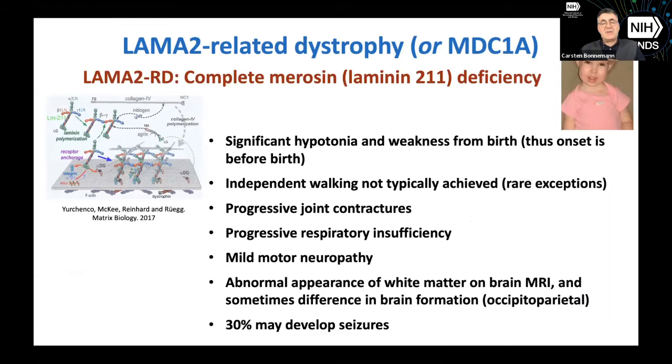Just to lay the groundwork, I want to make sure we're all on the same page in terms of terminology. You hear LAMA2-related dystrophies and also Merosin deficiency. LAMA2 is the gene for Laminin-Alpha2, so the mutations that cause this condition are in the LAMA2 gene. LAMA2 encodes for a part of Merosin — this big cross-shaped molecule in the matrix composed of three chains: the Alpha2 chain, where the mutations are, and Beta1 and Gamma1 chains. Together, that is called Merosin or Laminin-211.